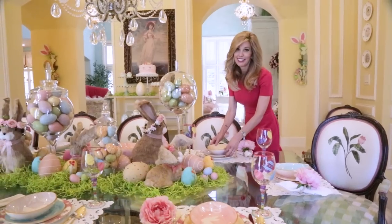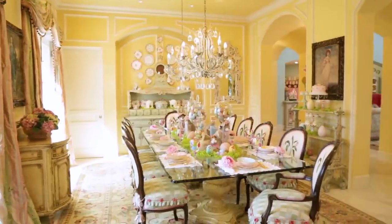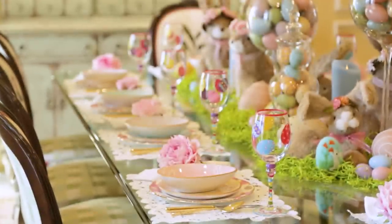I have five kids, so I have to be realistic about what we do. I kept it fairly inexpensive because I do want my kids to feel like they can eat in the dining room.